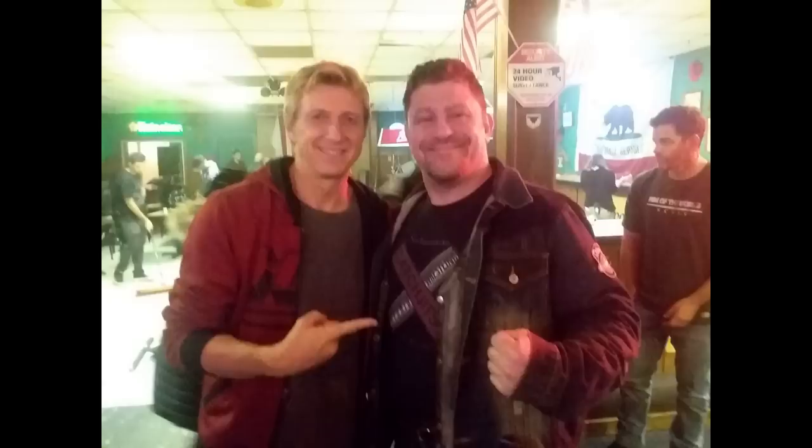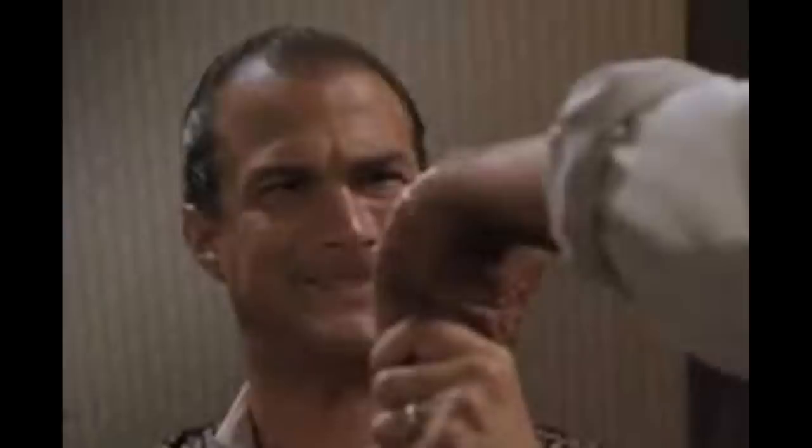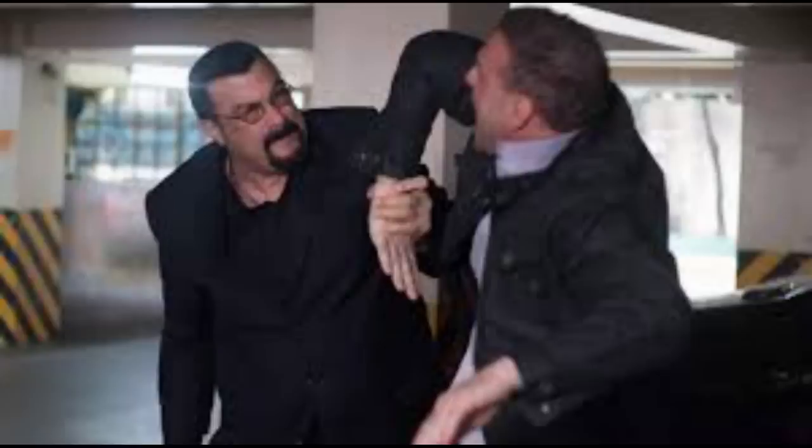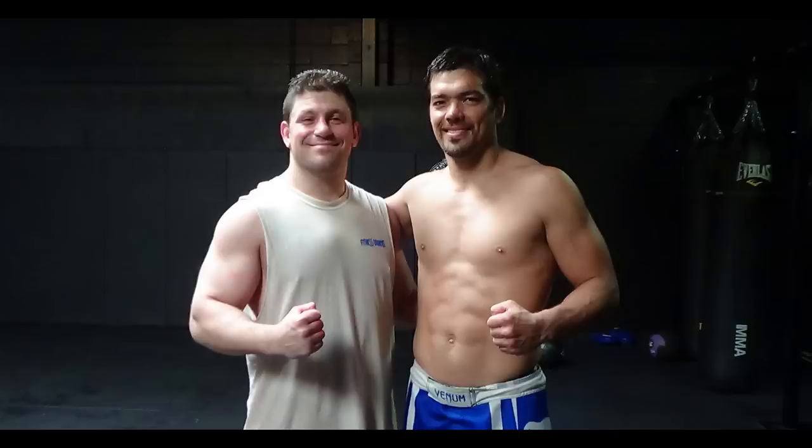Hey guys, welcome to my live Aki Grappling vs MMA BJJ video - Aikido Systema TMA Concepts in Jiu Jitsu. I'm Dan the Aki Grappler, aka Dan the Wolfman.